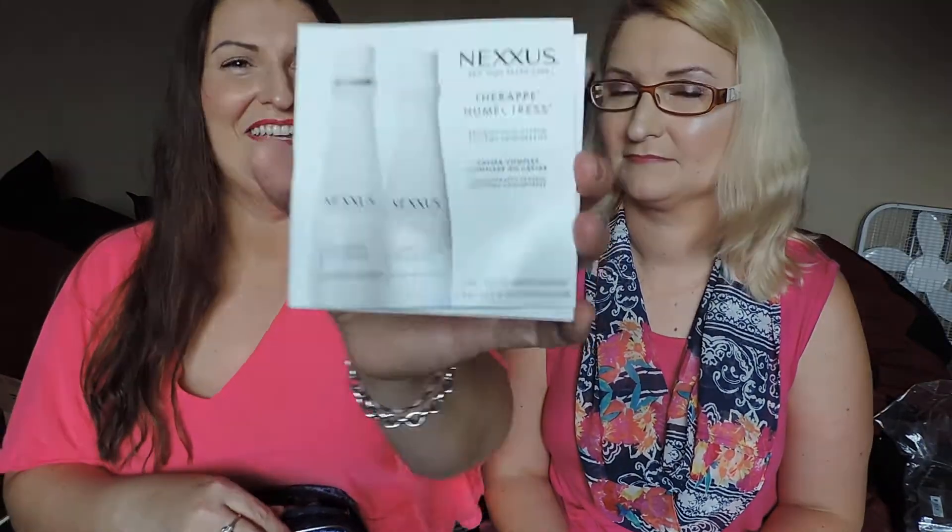So with getting those, I was able to get this deluxe bag of samples. It's got like 20 samples and it's supposed to be like $80 worth of things. I'm just going to show you them real quick and then hand them to my sister. So there's First Aid Beauty Facial Radiance Pads. There's Nexus Therapy Humectress Shampoo and Conditioner — I might be saying that terribly badly.